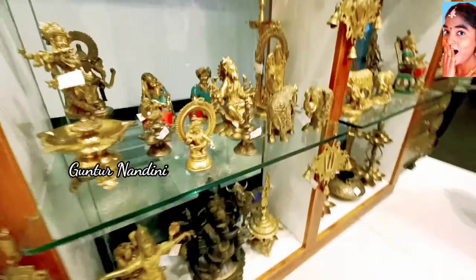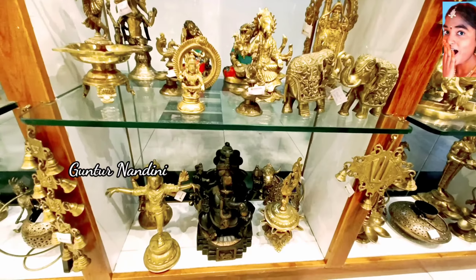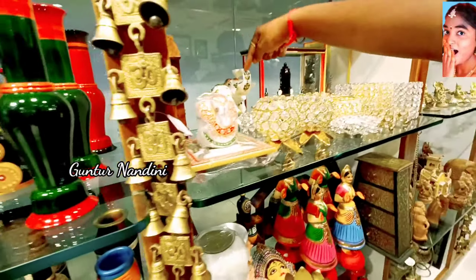It has all of the brass items. If you want any brass items, there are lots of collections. There is also crystal glass and lots of lights. That is the store on the next floor.